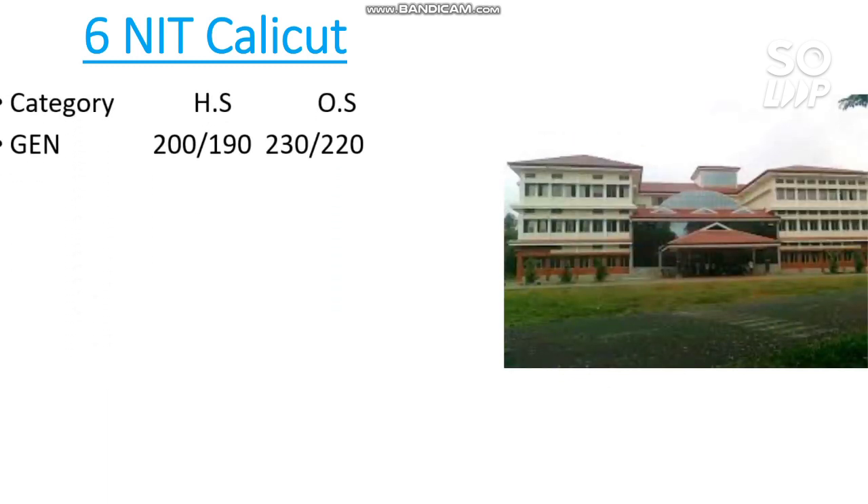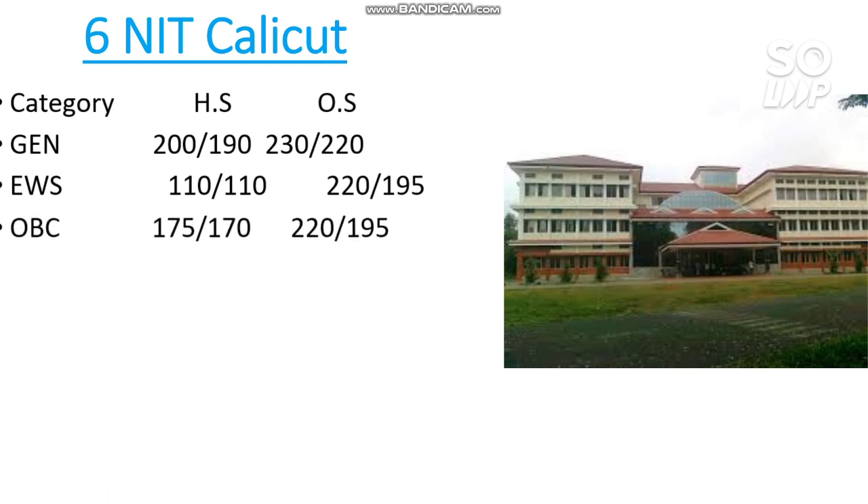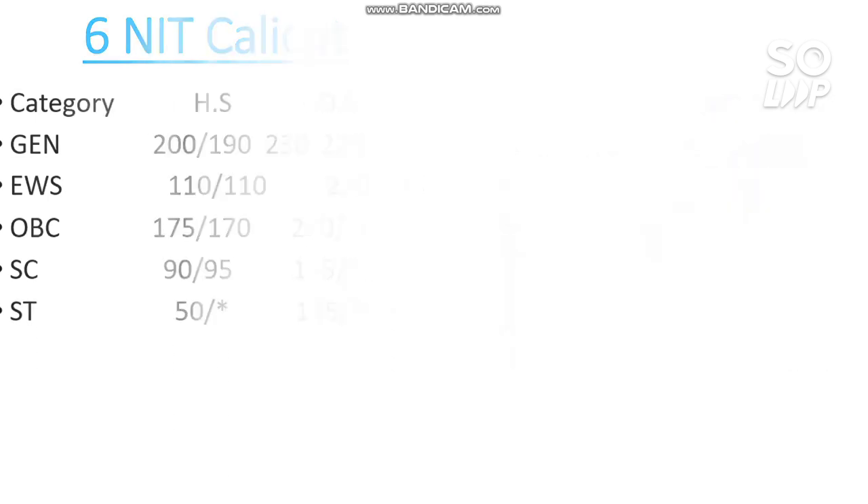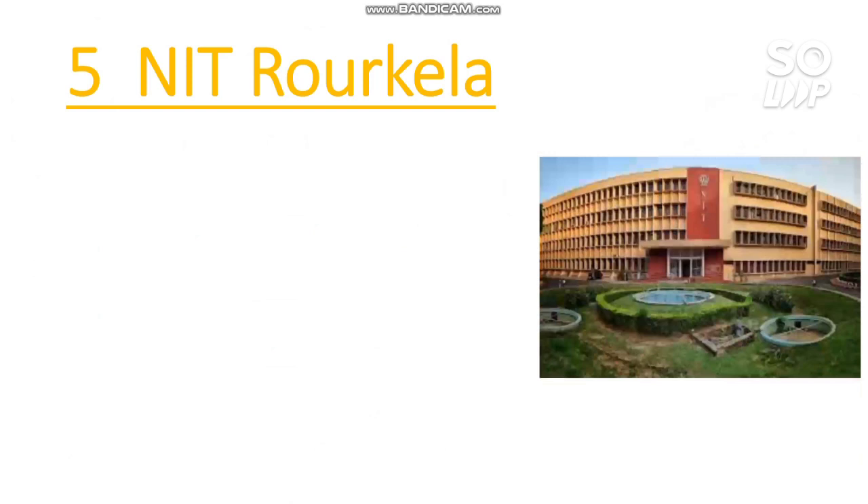Number 6 — NIT Calicut. Here are the marks required: General: 230, EWS: 220, SC: 155, ST: 145 marks.